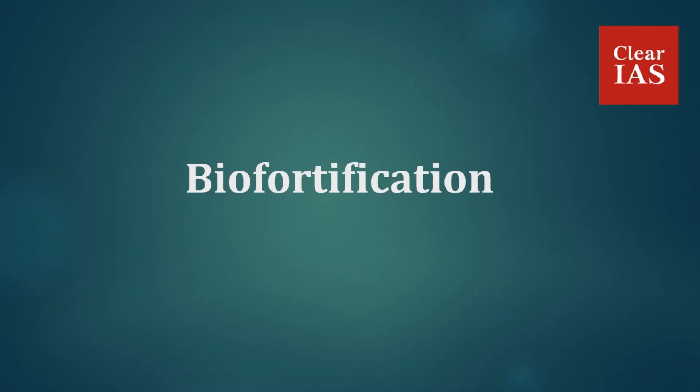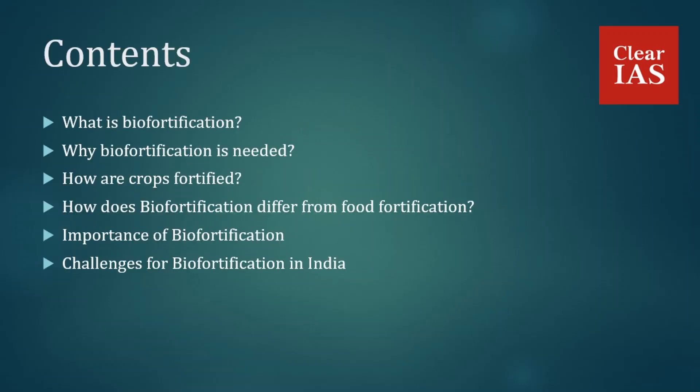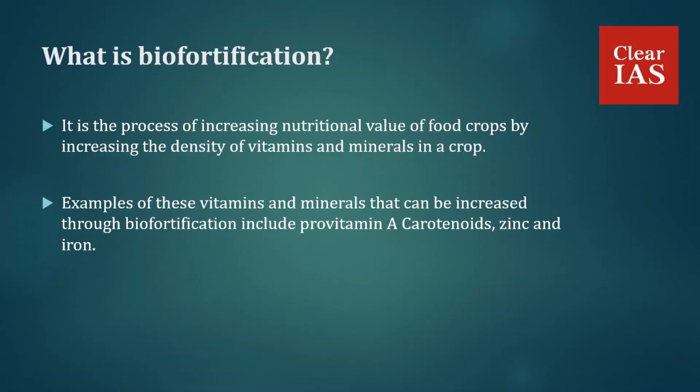Hi guys, welcome to today's session. Today we are going to discuss biofortification. In this session, we'll first discuss what is biofortification, why biofortification is needed, how crops are fortified, how biofortification differs from food fortification, the importance of biofortification, and challenges for biofortification in India.